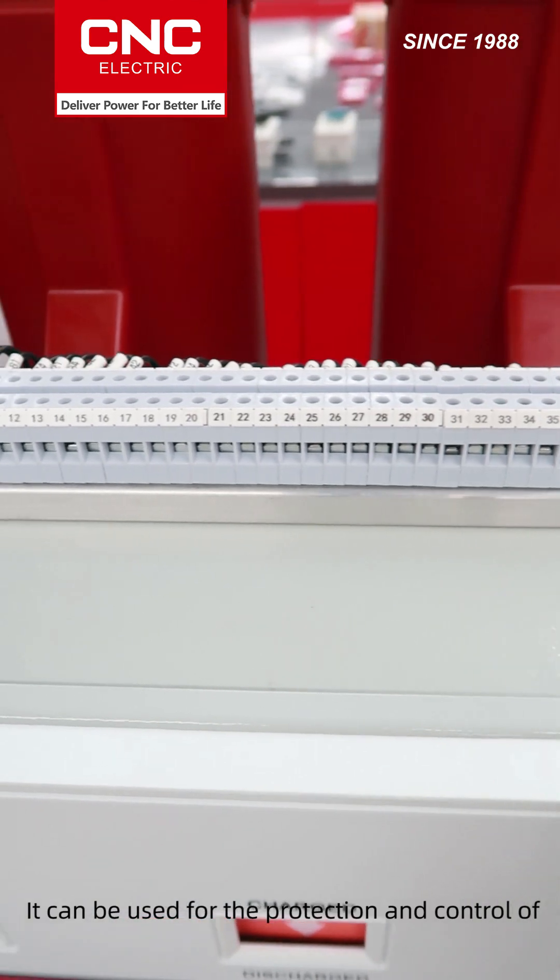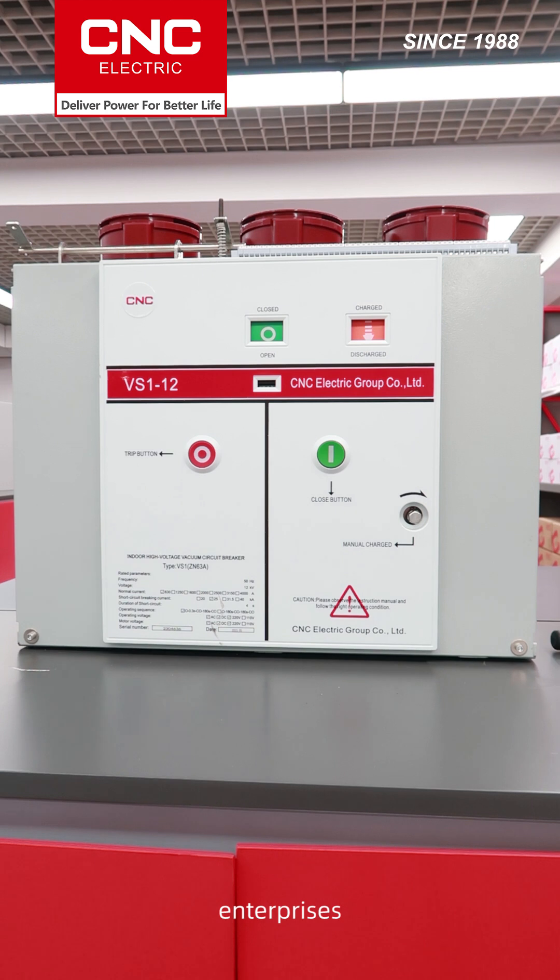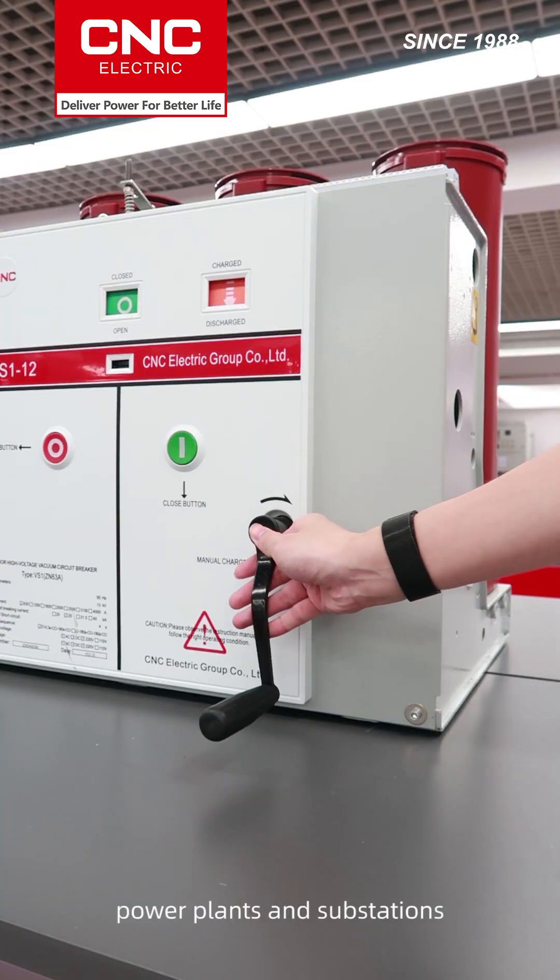It can be used for the protection and control of electrical facilities in industrial and mining enterprises, power plants, and substations.